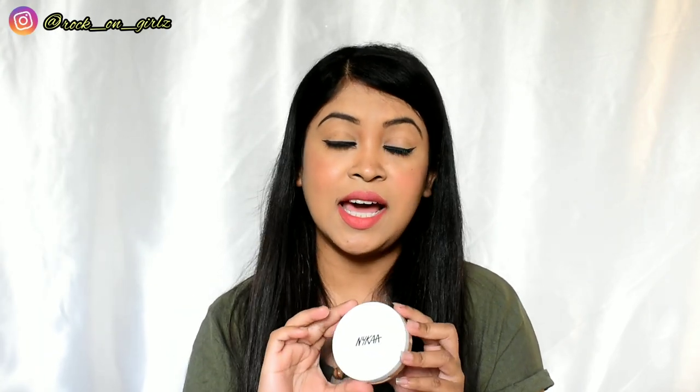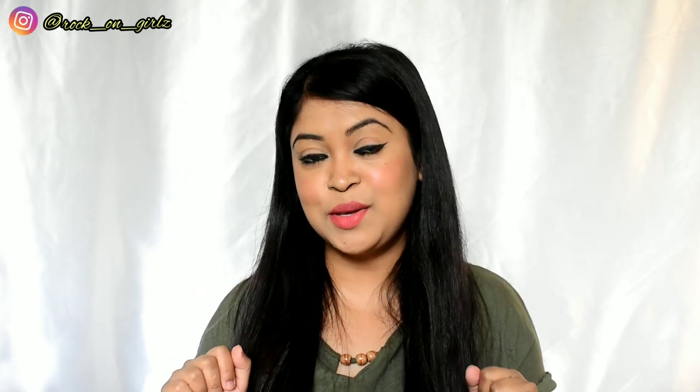That's it for this video — I hope it was helpful. If you liked this video, please give me a big thumbs up. If you're new here, don't forget to subscribe to my channel, and follow me on Instagram. I'll see you in my next video soon — till then, tata bye!